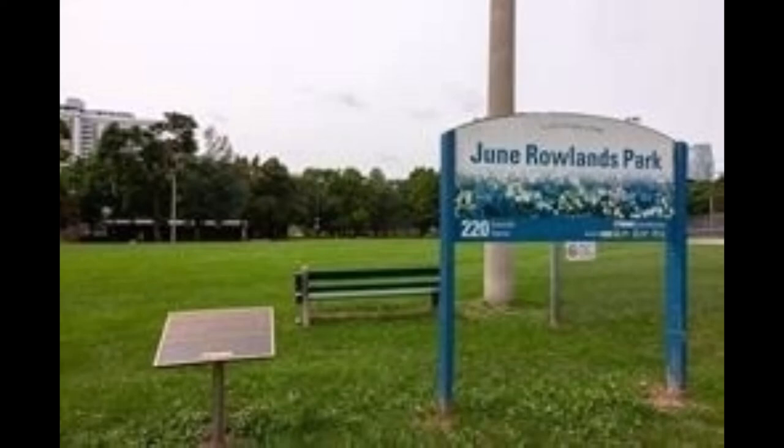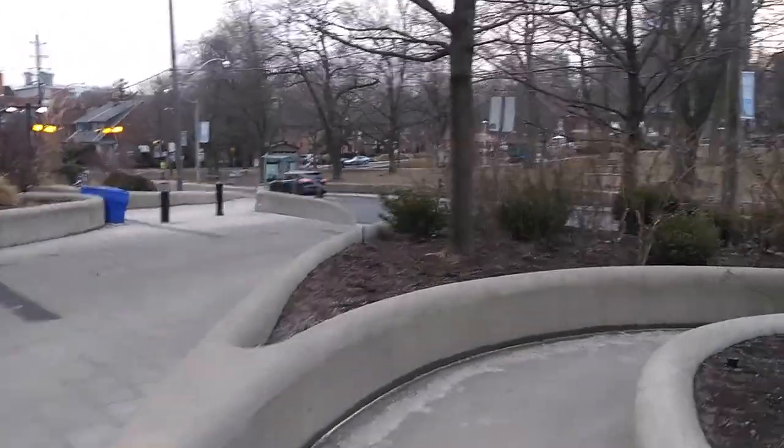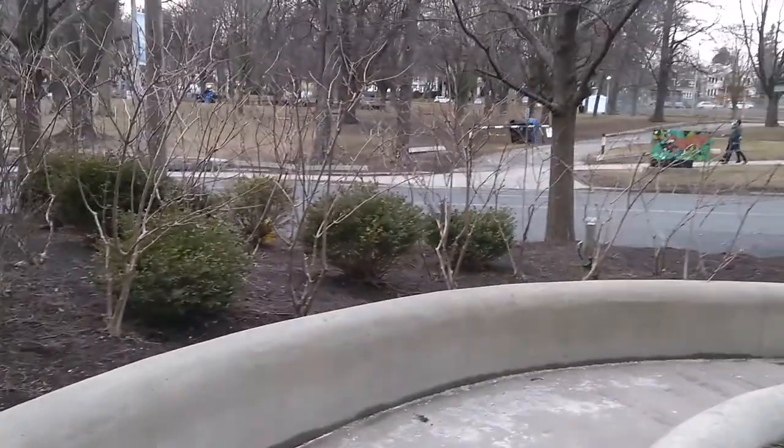Hello friends, how are you guys? Hope you all are doing very well. If you are first time on my channel, my name is Pooja. Today let's visit a small park in Toronto which is nearby — it's June Rowlands Park.